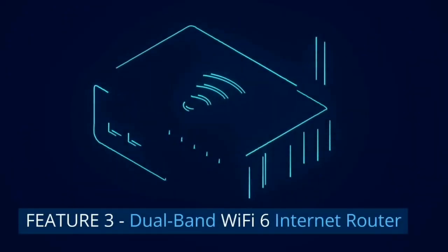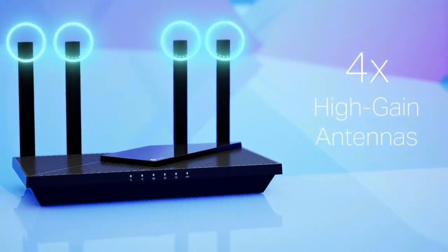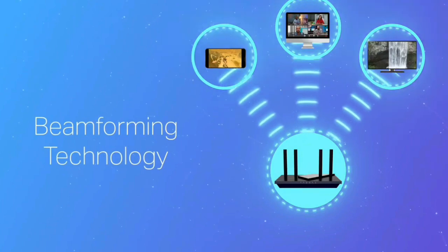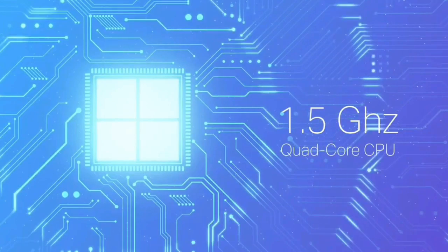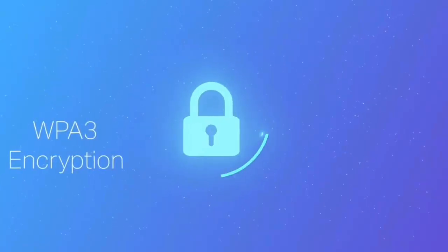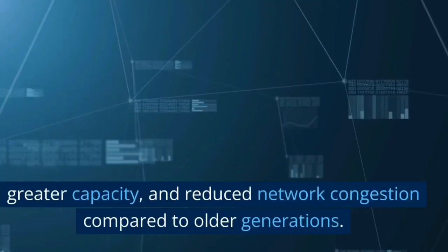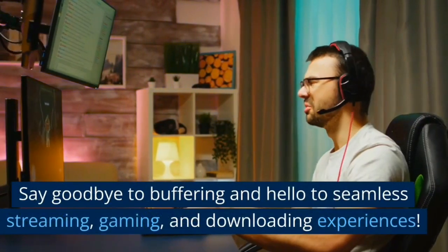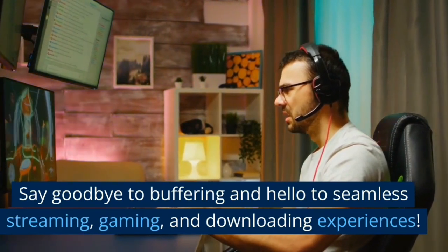Feature 3: Dual Band Wi-Fi 6 Internet Router. Let's talk about the heart of this powerhouse — Wi-Fi 6 technology. The Archer AX1800 utilizes the latest Wi-Fi 6 802.11ax standard, bringing you faster speeds, greater capacity, and reduced network congestion compared to older generations. Say goodbye to buffering and hello to seamless streaming, gaming, and downloading experiences.